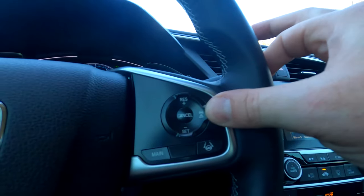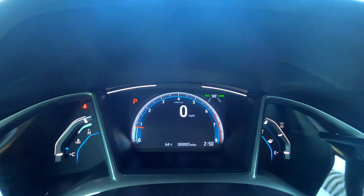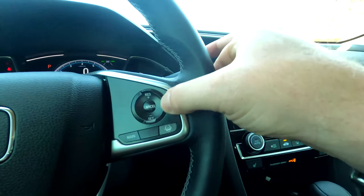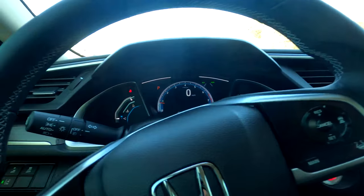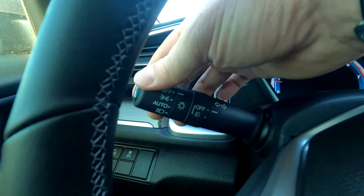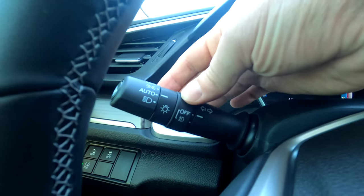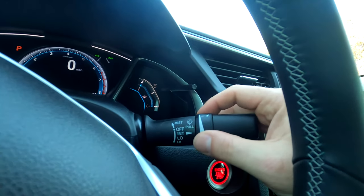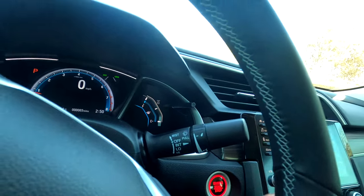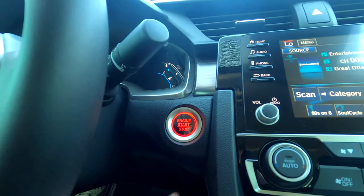To switch to classic cruise, press and hold and it'll say 'cruise mode selected.' Press and hold again to go back to adaptive. Over here are the lighting controls — set auto right there, and fog lights are controlled down below. On the other side are the windshield wipers: pull down and they are intermittent with adjustable speed. This car also has push-button start and remote start.